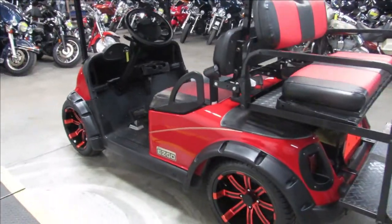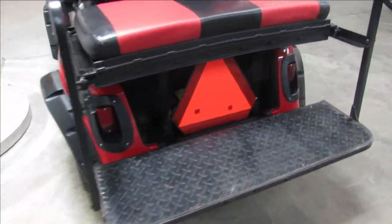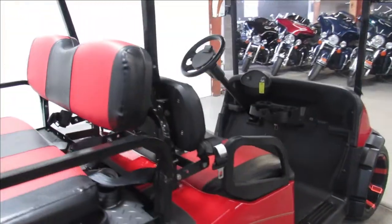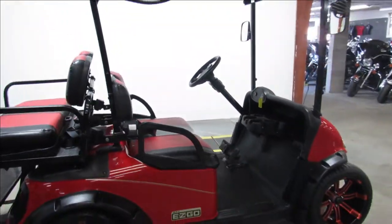Great cart for the money. Only $49.99. Give us a call, we'll get it done. 810-648-9500.